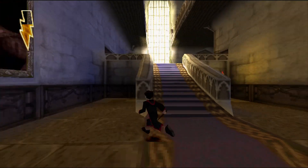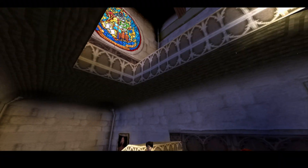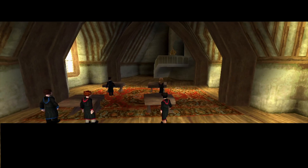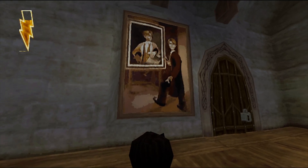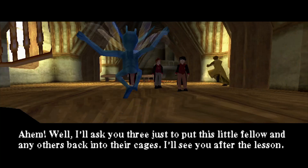On our way to Lockhart's class, Harry begins to hear voices in his head — you know, like any other 12-year-old. Nothing much happens during Lockhart's class, but we really get to see how egotistical this man is, with him having pictures of himself all over his classroom and office. Also, I really love his goofy ass run.